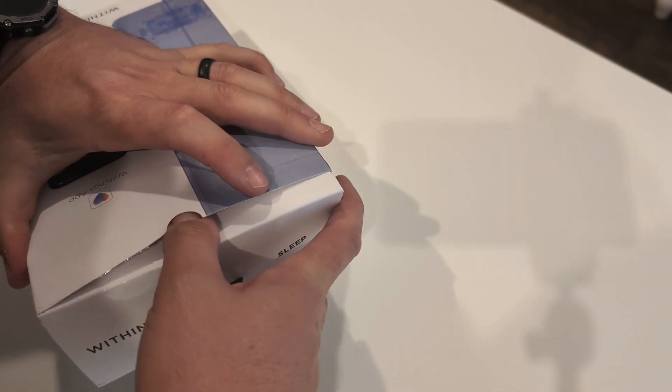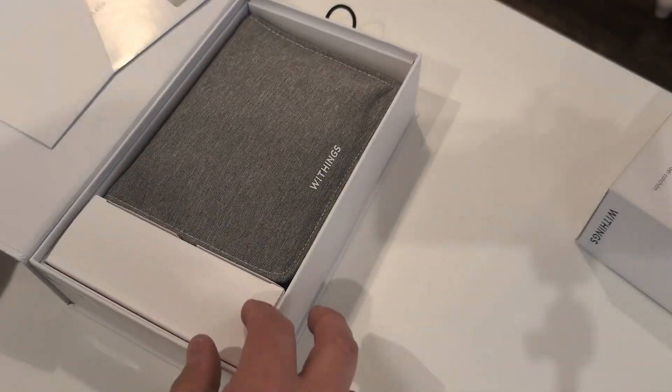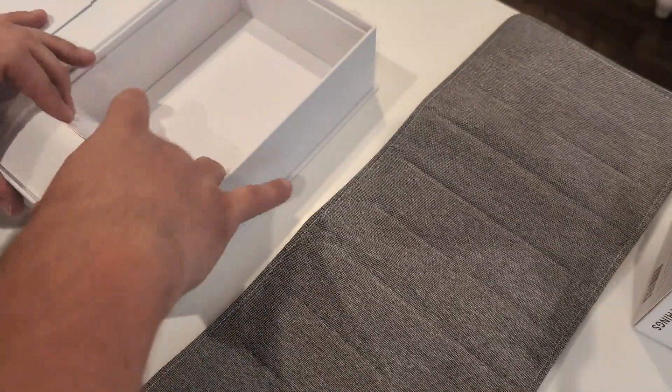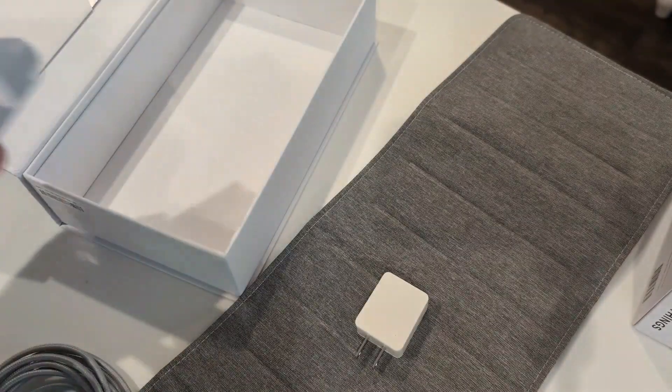Combined with sleep phase tracking and personalized recommendations within the app, Withings Sleep becomes more than just a monitor — it actually becomes a coach. Over time, you're going to find trends, uncover issues, and get actionable advice to ultimately give you better rest. I think that is super cool.